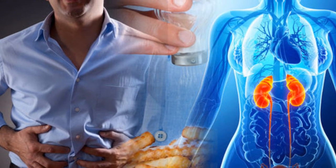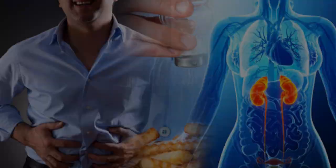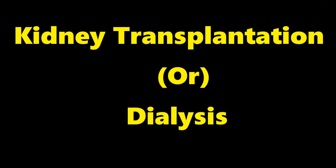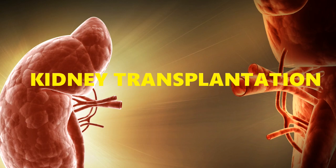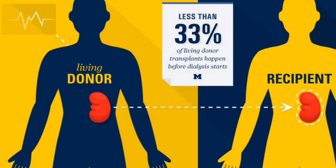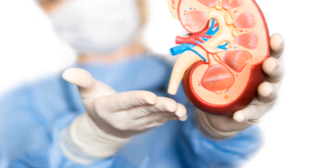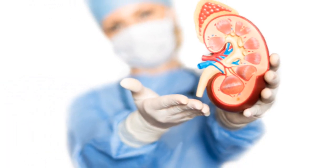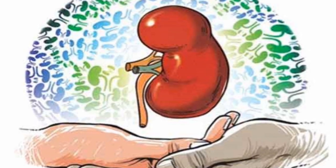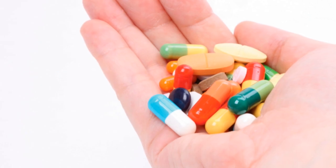When kidney failure occurs, we will go for alternative ways such as kidney transplantation or dialysis. Kidney transplantation is a surgery of transferring a healthy kidney from a donor to a receiver. The problem with this surgery is availability — only few in the world are getting a healthy kidney at the right time.